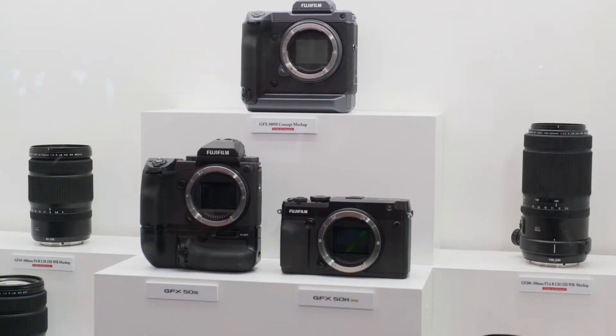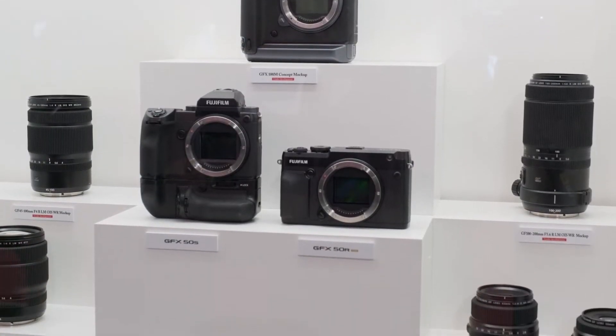Makoto-san, you've just introduced two cameras from the GFX family. One is the GFX 50R and the other one is the GFX 100, which has filmmakers very interested. It sounds like a very interesting camera. But first things first, let's talk about the GFX 50R. What's the difference between this one and the GFX 50S?